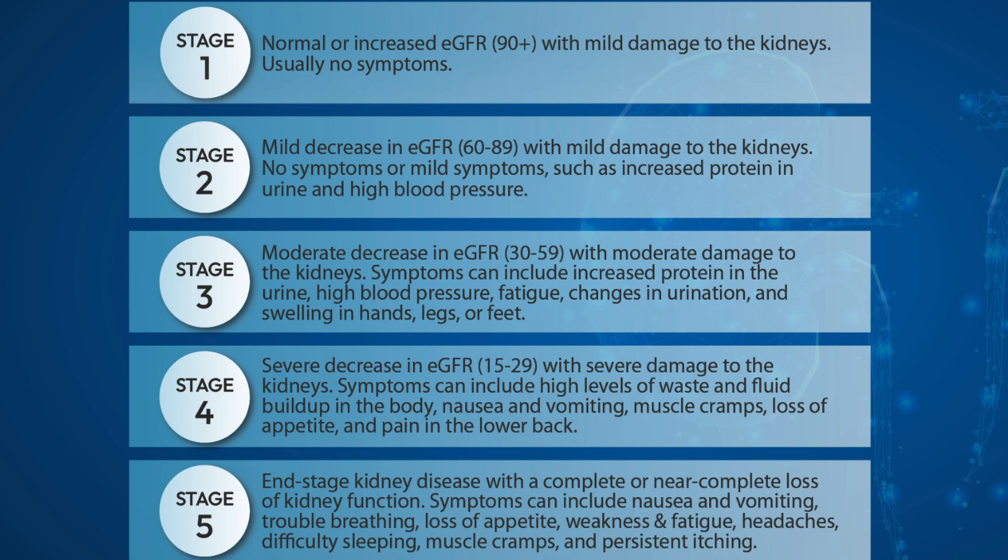In end-stage kidney disease, there will be a complete or near complete loss of kidney function. Symptoms can include nausea and vomiting, trouble breathing, loss of appetite, weakness and fatigue, headaches, difficulty sleeping, muscle cramps, and persistent itching.